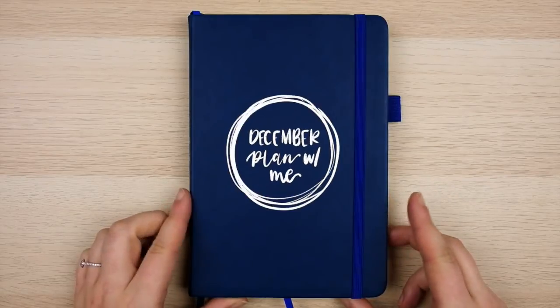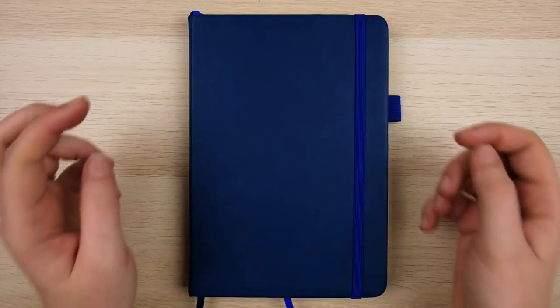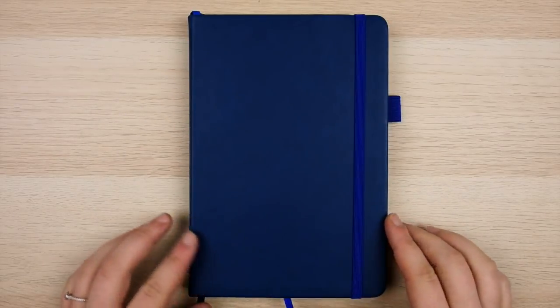Hey guys, what's up! My name is Kayla from Planning with Kay, and welcome to another video. It's time for my final monthly plan-with-me video of 2018 — I'm freaking out a little about the fact that it's almost December. It really feels like this whole year has basically flown by at light speed, but it's time to sit down, get organized, and set up my December 2018 bullet journal spreads.